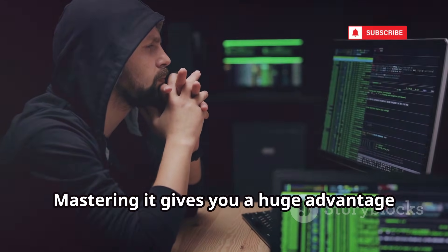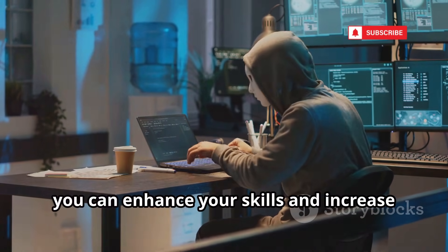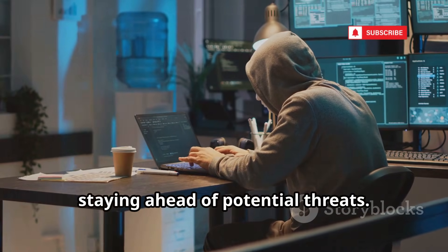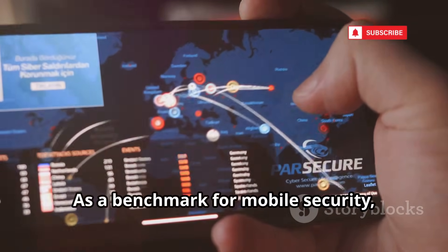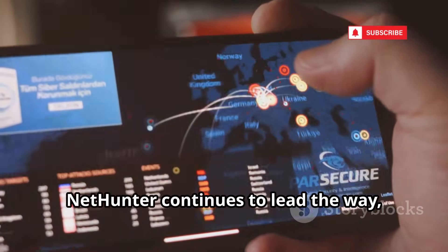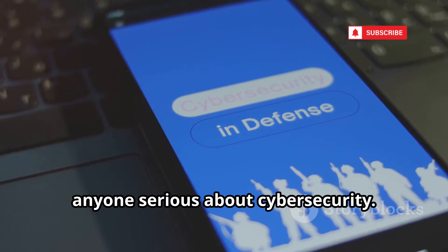Mastering NetHunter gives you a huge advantage in the field, enhancing your skills and increasing your effectiveness as a cybersecurity professional. It sets the standard for mobile security platforms, offering unparalleled features and capabilities that make it a must-have for anyone serious about cybersecurity.